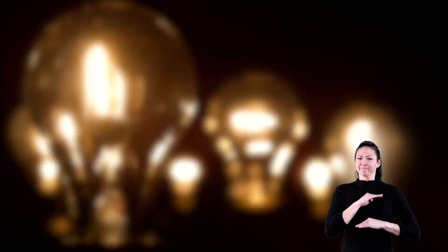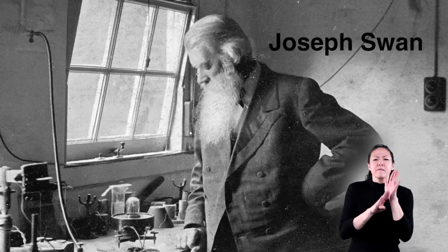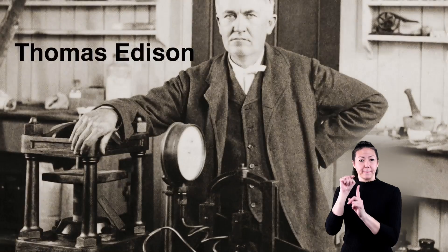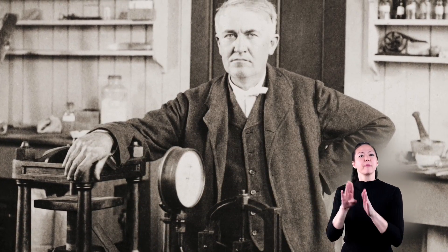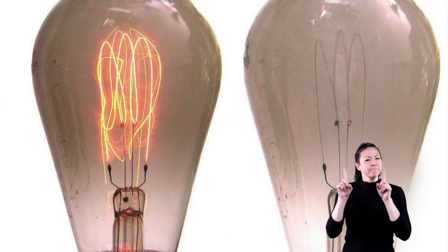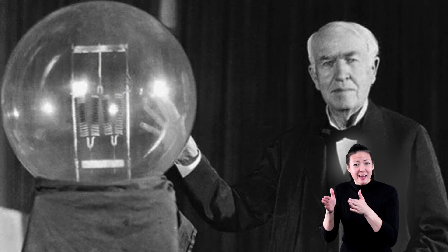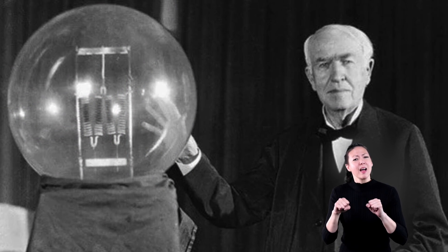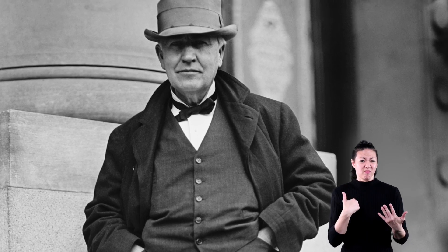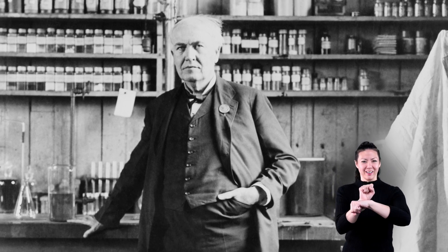Back to the light bulb. Of the several men who took part in the development of the incandescent light bulb — Joseph Swan, Hiram Maxim, and Thomas Edison — it was Thomas Edison who developed a practical, long-lasting bulb. Thomas Edison tried a thousand different ways to make an acceptable filament. When asked how it felt to fail so many times, Edison replied, 'I had not failed. I've just found ten thousand ways that won't work.' Now that's the attitude to have.